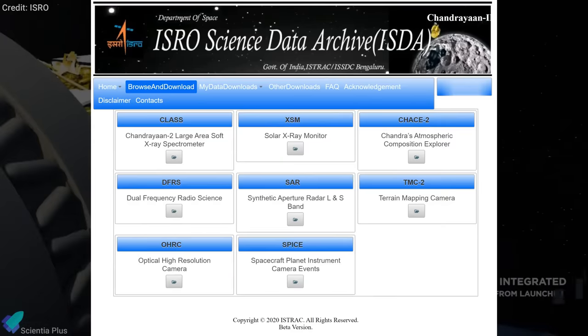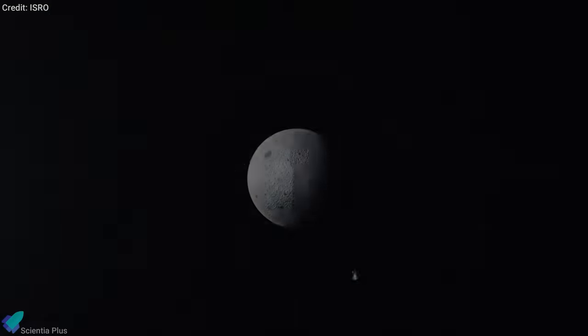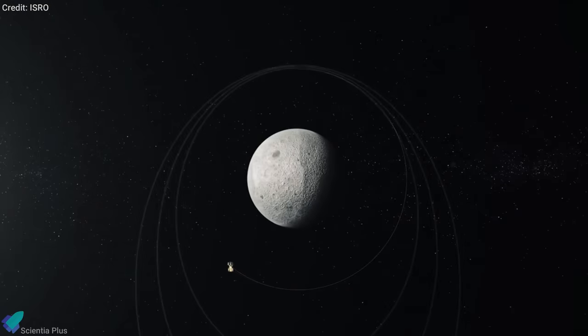Check out the link in the description to get access to the data. According to ISRO, there is adequate onboard fuel on Chandrayaan-2 to remain operational for about seven years.